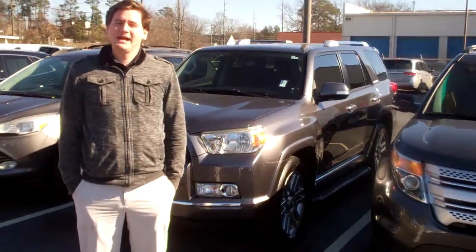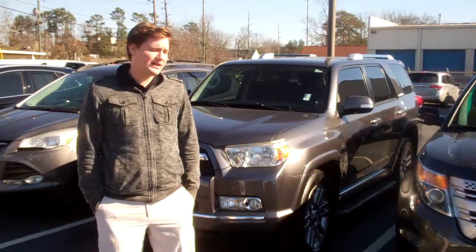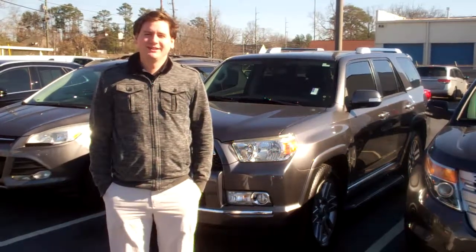Give me a call at 419-630-4795. We'll go ahead and get you down here to take a look at both of these, and here at Tamron Honda I promise you you're gonna love the way you're treated.